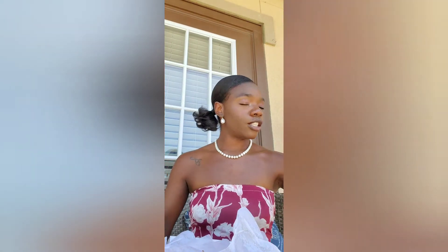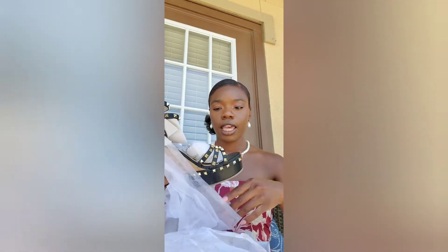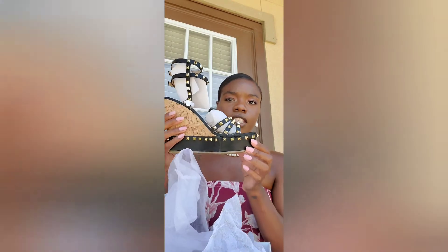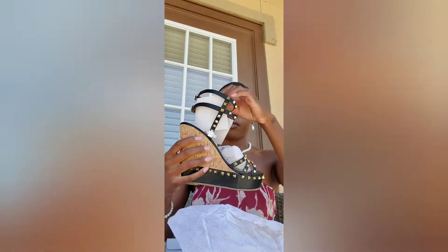I ripped it open really quickly, so let's just get into the shoes. I don't want to do any type of negative anything on anyone, because I wouldn't want nobody to do that to me. Off the rip, this is the first pair of shoes. The first thing I like is the fact that it comes in a little dust bag — not too many shoes come in a dust bag, so that's good. It's going to be the wedges, and they have studs on them — black wedges. They're cute, I love them so far.